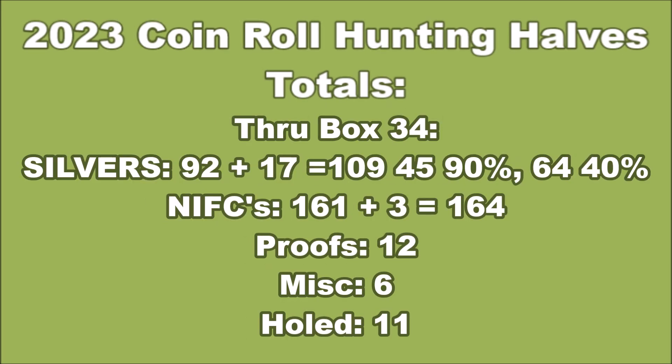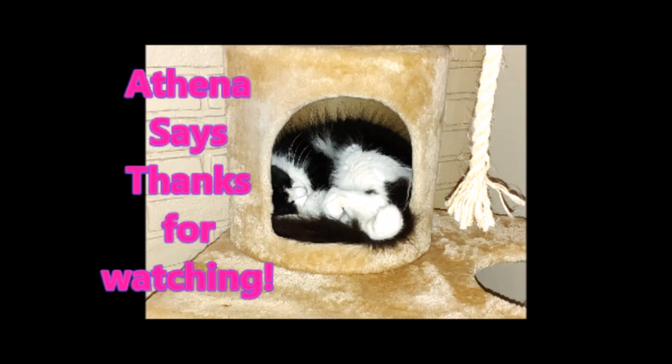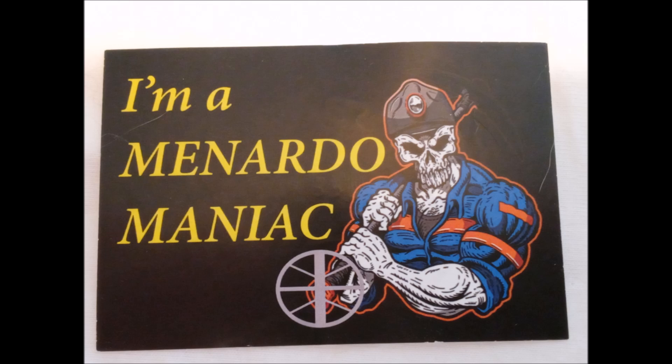You add these 17 silvers to the 92 we've already found — that brings us to 109 silvers found for the year. We have met our goal of 100 silvers for the year! 45 are 90 percenters, 64 are 40 percenters, and 164 NIFCs. Let's keep it going, folks — we will keep it rolling.